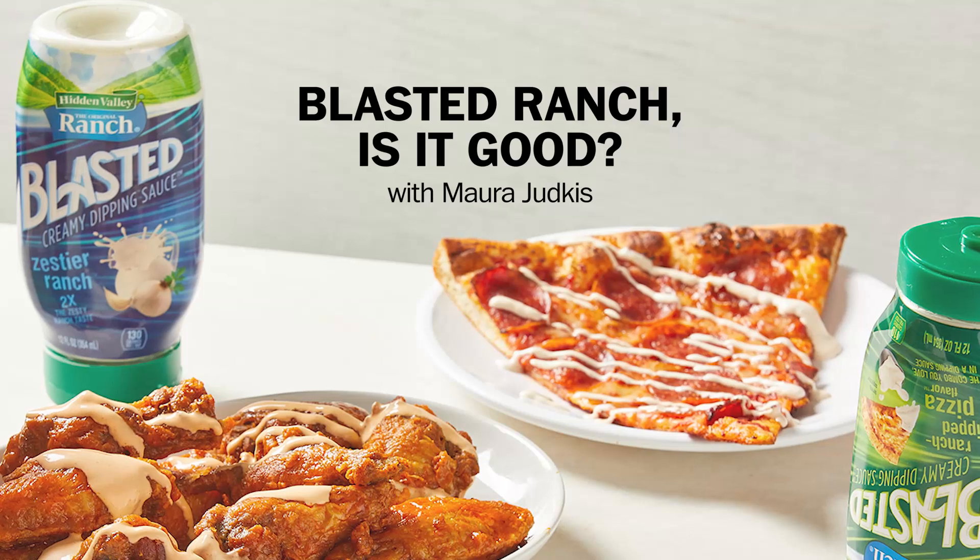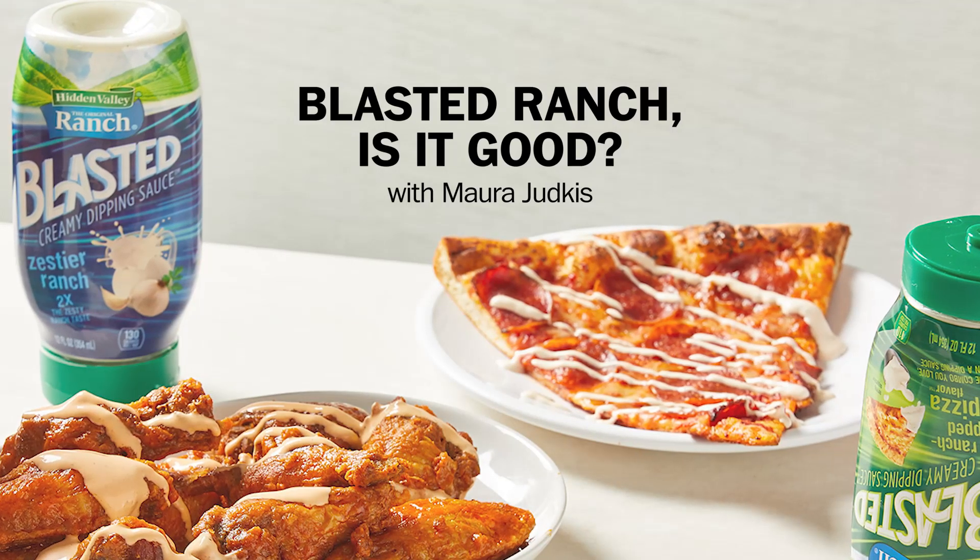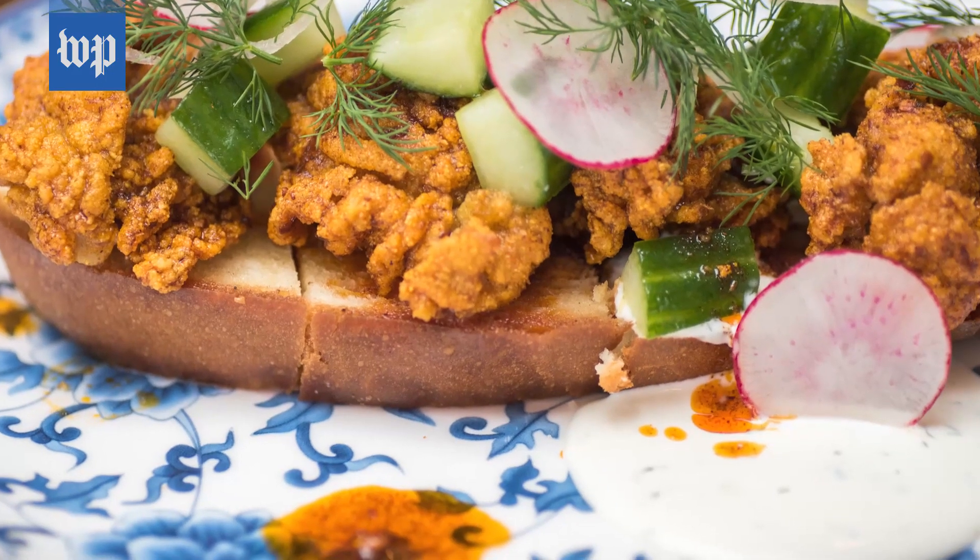It feels very 90s. Ranch dressing was invented in the 1950s, and it really had its heyday in the 90s. And then it kind of fell out of style — it was too basic or too unhealthy. And then people started to kind of ironically love it again, and now people are just straight up loving ranch dressing again.